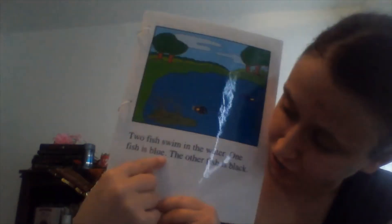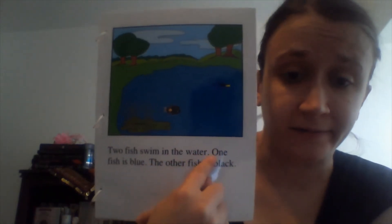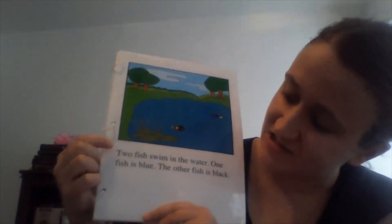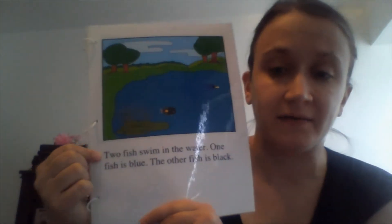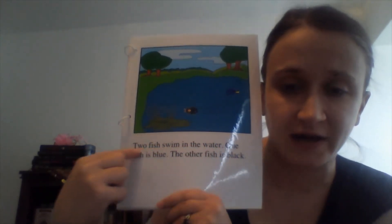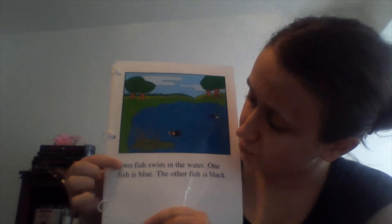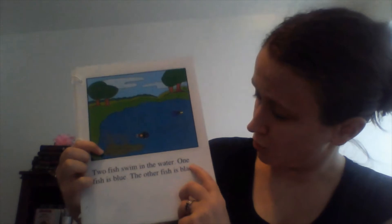Now let's find where to start reading. I'm going to start right here — at the top of the page, at the top of the writing. And am I going to read going this way or this way? That's right, this way.